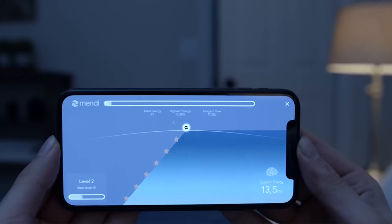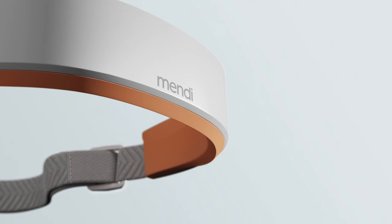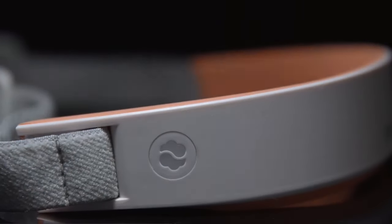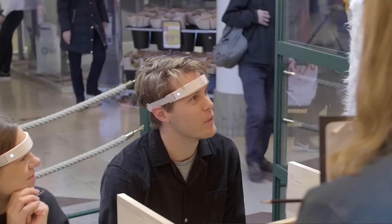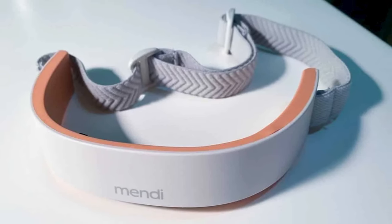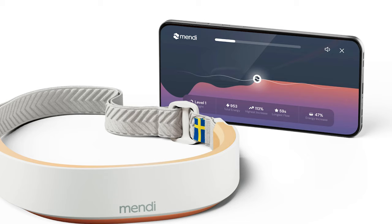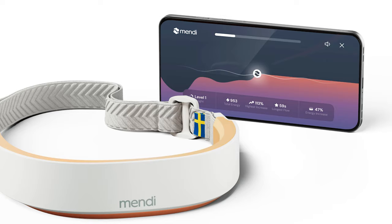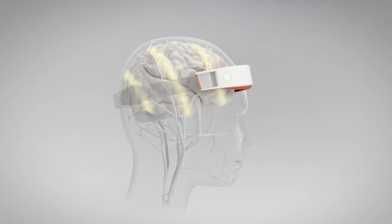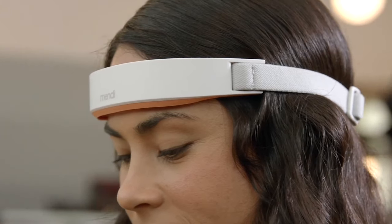The headset utilizes advanced technology to measure brain activity, providing users with real-time visual feedback through a dedicated app. This live feedback mechanism allows individuals to gain insights into their brain's functioning, enabling a natural and gradual improvement over time. As users engage with the Mendy Headset, they embark on a journey to strengthen the muscles responsible for controlling and operating the entire brain, making it an excellent tool for boosting concentration and mental agility.